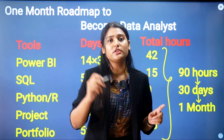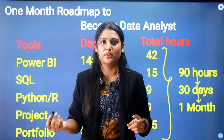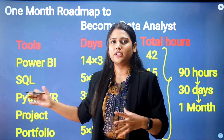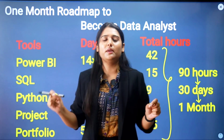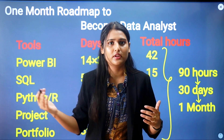After Power BI, you need to learn SQL — Structured Query Language. You need to learn about databases: how tables are stored, how servers work. A basic knowledge of SQL is important because you will need to understand how data is stored and queried in organizational databases.